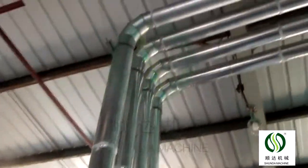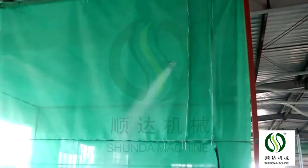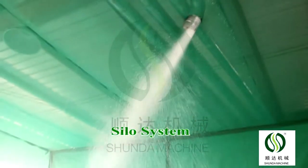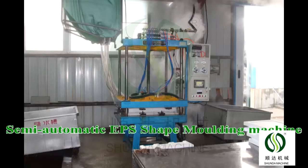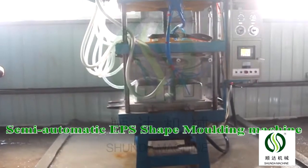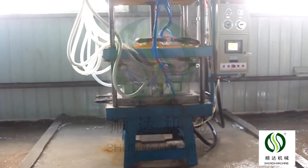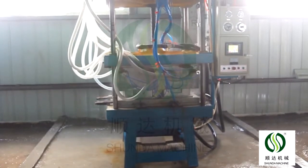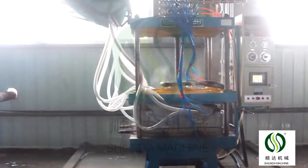After reaching the target density, the expander puts the formed materials into a fluidized bed to dry automatically. The fluidized bed removes water, then the blower sucks the formed materials into the silo.